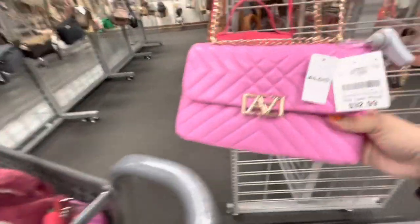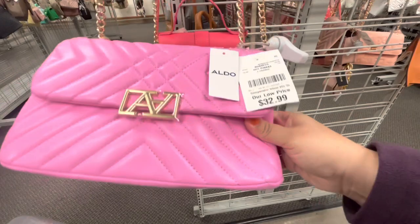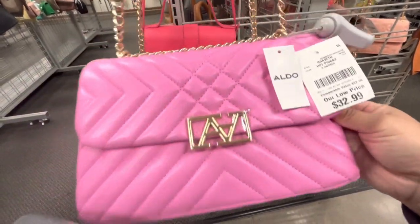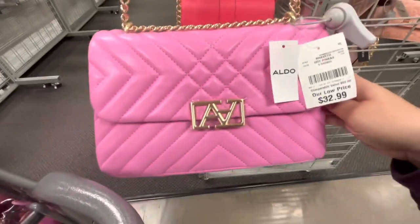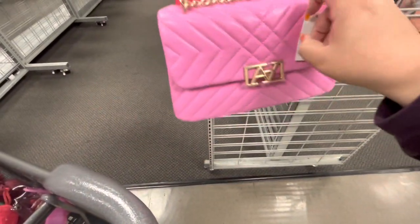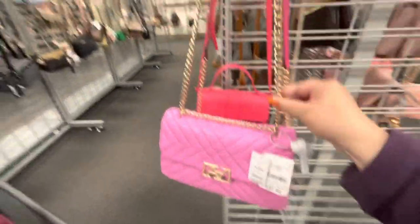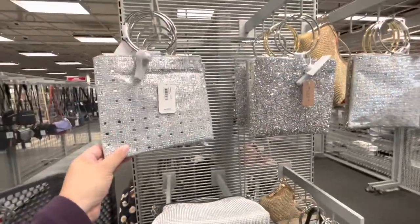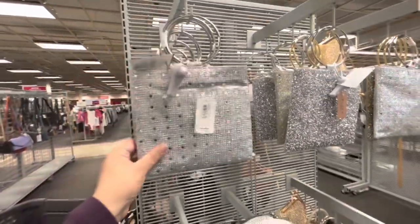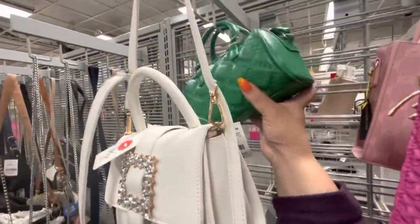This one is pretty — look, it's Aldo. It's so soft and squishy, 33 dollars. Kind of pricey for Burlington, but it's nice. I just don't like the gold chain detail. They have all these party ones — look, 15 dollars — all the shimmer!